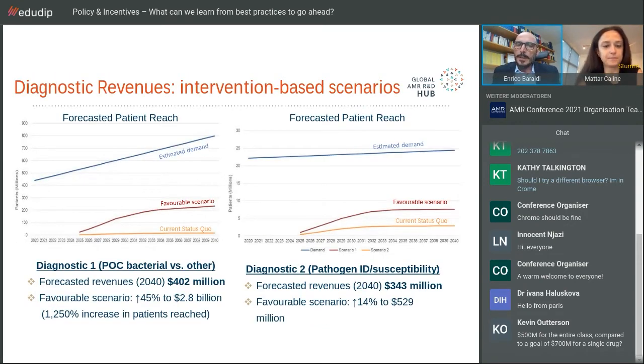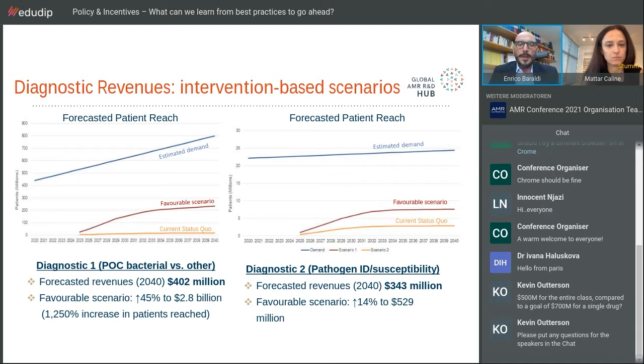Looking at diagnostic revenues, the situation is slightly better, though probably not fully sufficient to motivate full investments. The first diagnostic reaches about $400 million in revenues in year 2040, about 15 years after launch. This is the simpler point-of-care diagnostic. The second, more sophisticated diagnostic — pathogen ID and susceptibility — which would be placed in more advanced clinics, has forecasted revenues lower at around $343 million, and is more difficult to diffuse in lower-income healthcare systems.